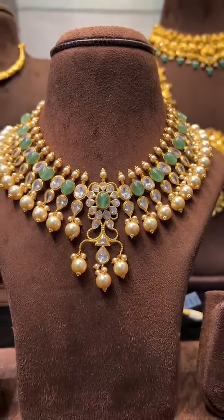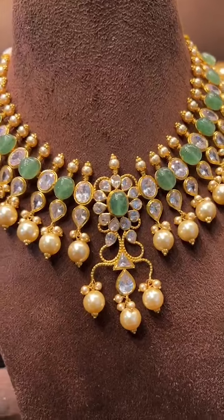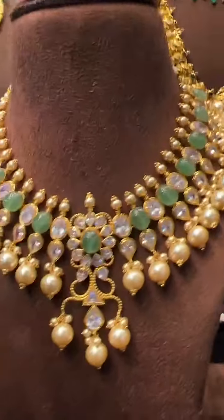This is a very beautiful piece in 28 grams — it will give a very heavy look, almost 2.5 inches in width. This is our present favorite piece.